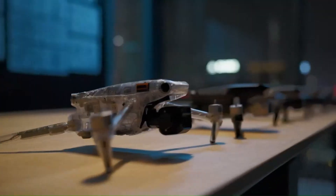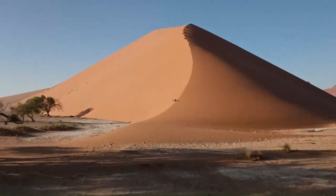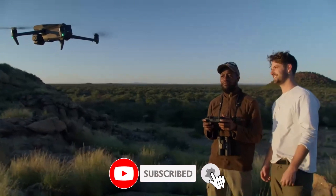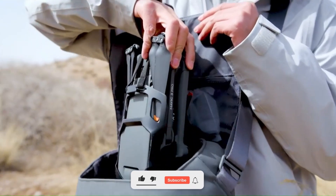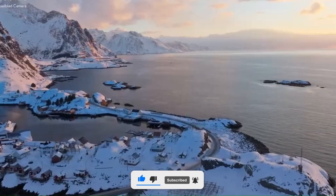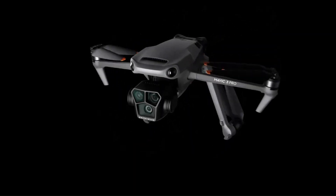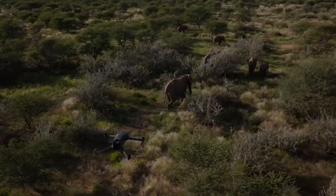Thank you for watching vidguide. If you enjoyed this video, make sure to give it a thumbs up, leave a comment below, and share your thoughts — we love hearing from you. Don't forget to hit that subscribe button and ring the notification bell so you never miss out on our latest tech reviews, guides, and more exciting content. Join the vidguide community and stay ahead of the game. Until next time, keep exploring, keep innovating, and keep the adventure alive with vidguide. See you in the next video.